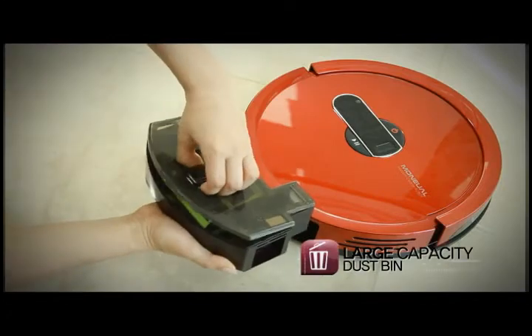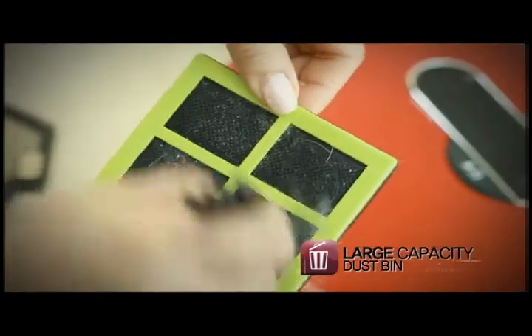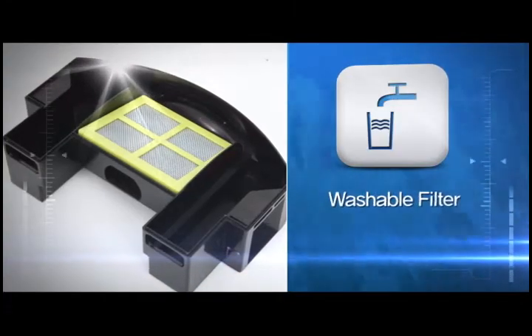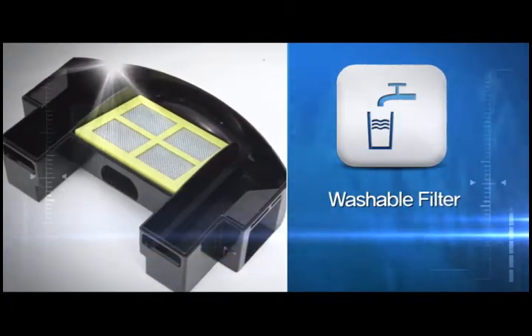The dust bin is easy to clean after cleaning with Rytus. Just empty the removable dust bin and you are done. Rytus uses a super convenient and washable dust bin.